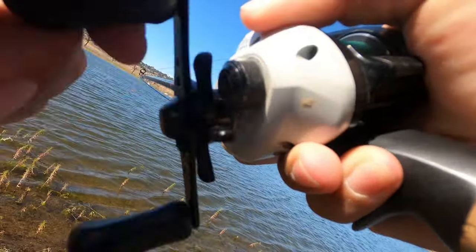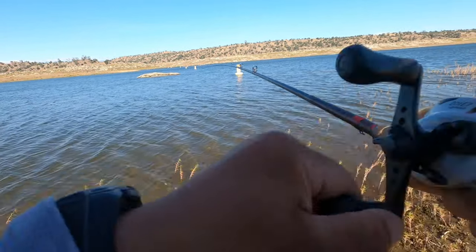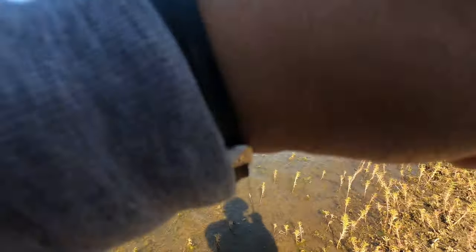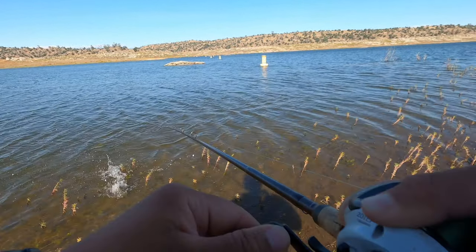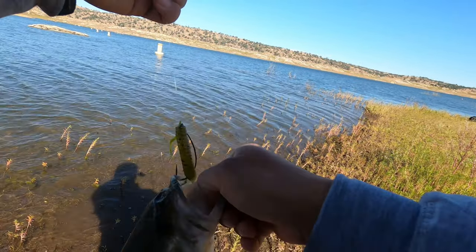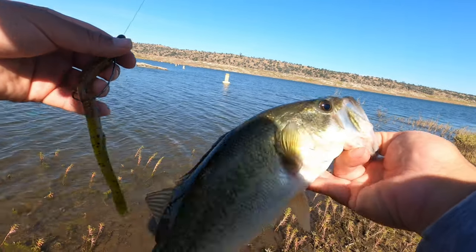Got one! Not a bad one, still just a small one though. Oh, it was barely hooked — it could have came off any time.